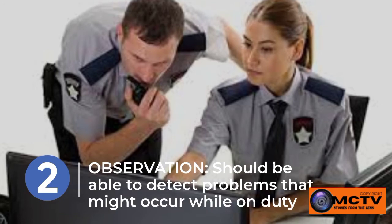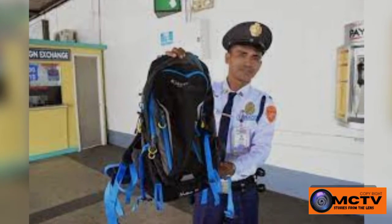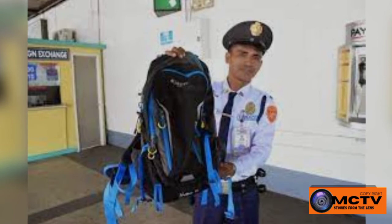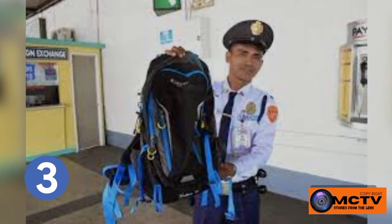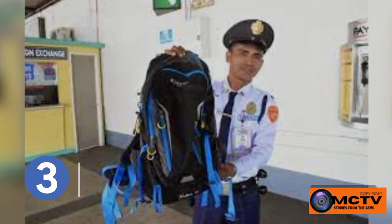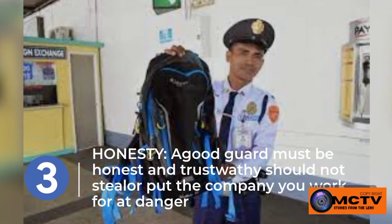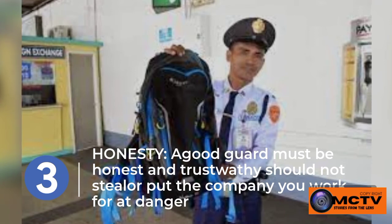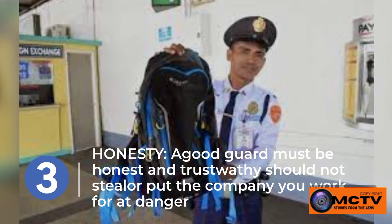Quality number three: a security guard should be honest. For you to be a good guard, you must be honest and trustworthy. You should not steal or put the company you work for in danger. When working alone, you must stay vigilant. Your honesty will create trust between you and the company you work for.